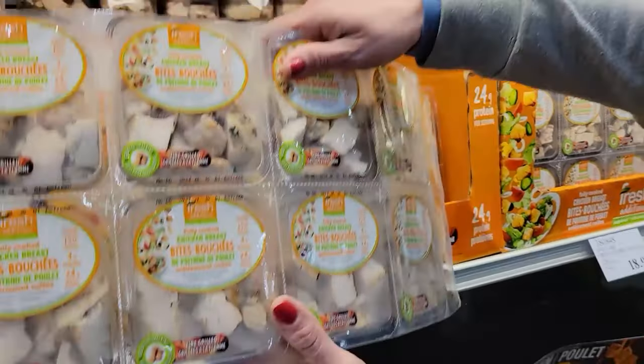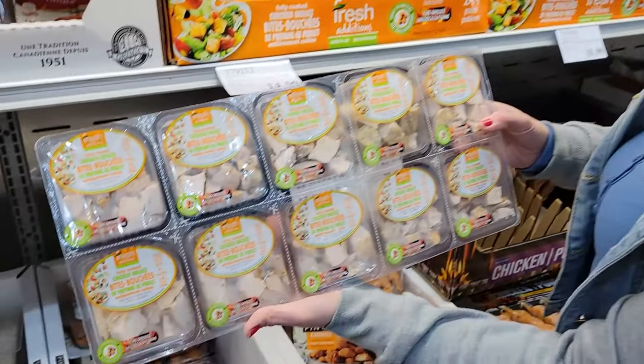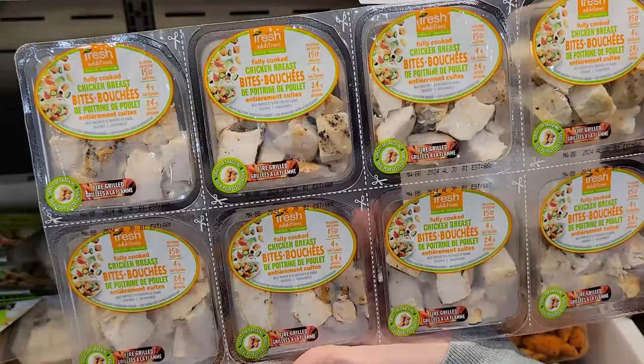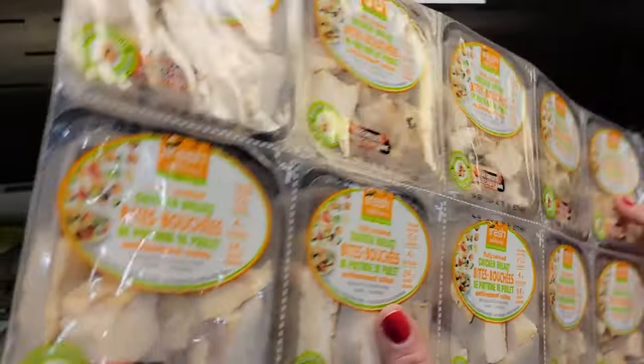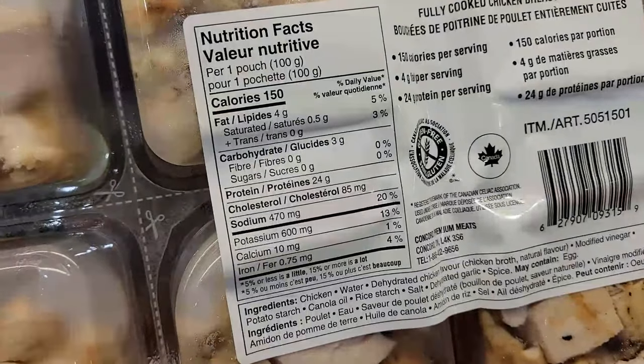Number four: Fresh Additions Fully Cooked Chicken Bites. What I love about these is you get 10 packages already portioned out for you — like two weeks of work-day chicken bites. 100 grams is in one little package: 150 calories and 24 grams of protein.